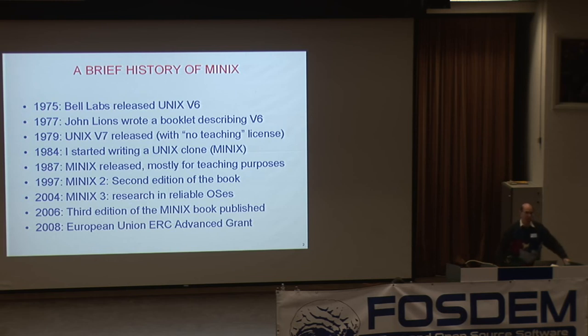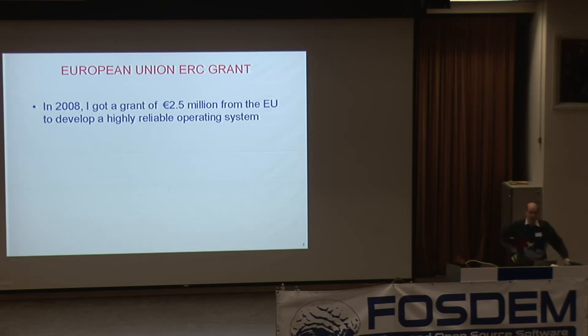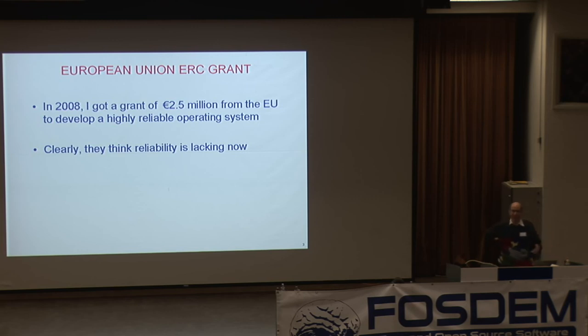I got a grant from the European Union — from the European Research Council. The grant was two and a half million euros, so it's a fair amount of money, and the goal was to develop a highly reliable operating system. Apparently they think that reliability is lacking, if they're willing to give me two and a half million euros to try to make one. They thought this is worth some real money.